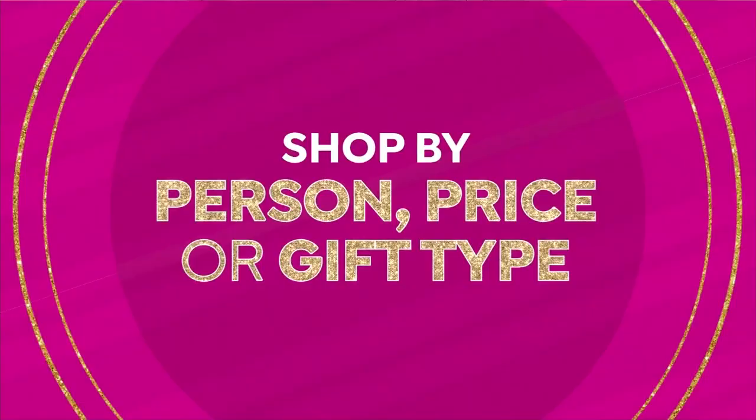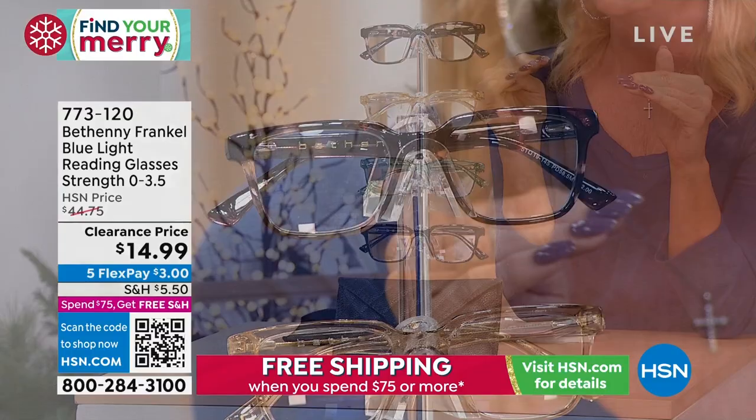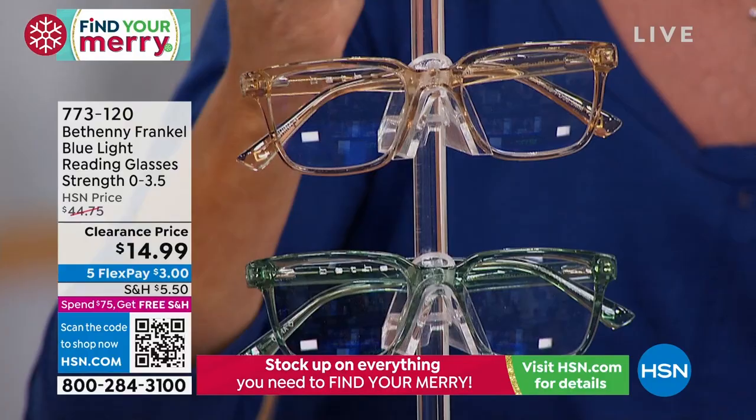I hope you're having the best afternoon. We are talking Skinny Girl — one of my favorite brands here at HSN. Again, everything at incredible sale prices, including the Ultimate Reader. I want to say close to 300 have already been selected. I ordered every single pair. The quality — the frames, the optics, the lens — all the difference in the world and clarity. They were $44.75, they're $14.99.